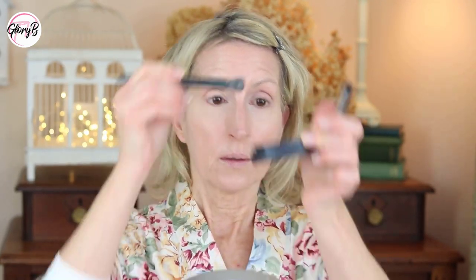Then I'm going to take some translucent powder - this is the one from It Cosmetics Bye Bye Pores - and I believe this is another e.l.f. brush. I'm just going to put a little bit on, just the tiniest amount. Let's take a close-up with the camera so you can see how that looks near my eyes.